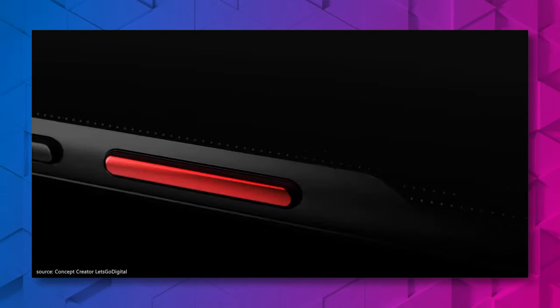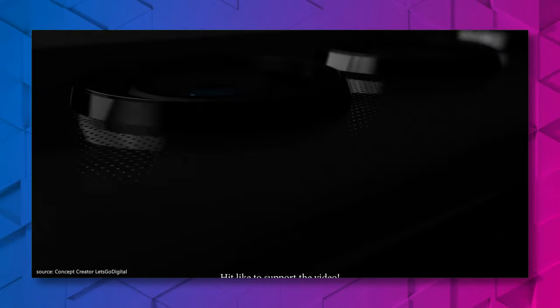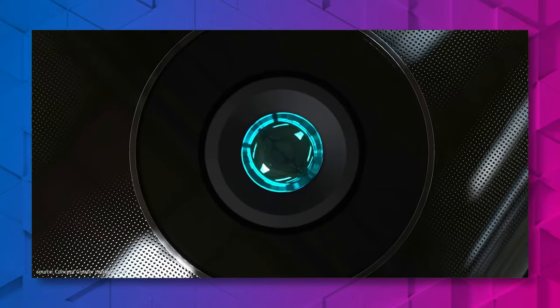Traditionally, Huawei sets a focus in their P-series on design and the camera, so we can expect that they do the same in the P50 lineup, which is not confirmed yet when it will actually be released. Since they usually release it in the first half of the year, around March, it can be expected that they will do the same this year.